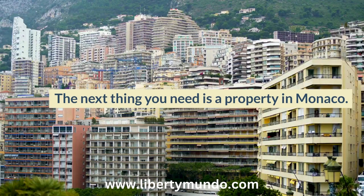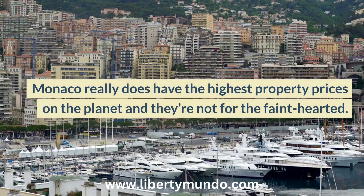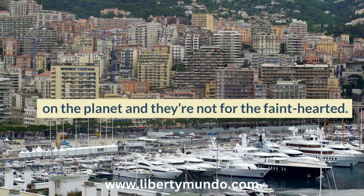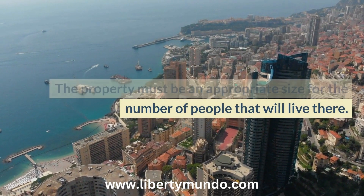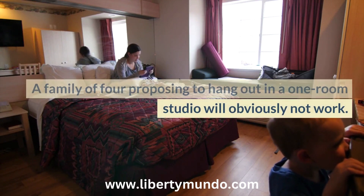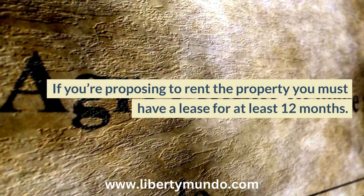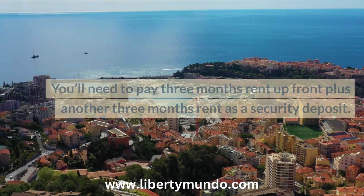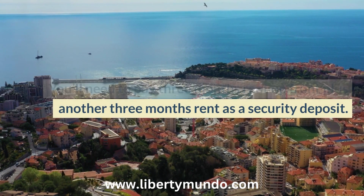The next thing you need is a property in Monaco. Monaco really does have the highest property prices on the planet and they're not for the faint-hearted. The property must be an appropriate size for the number of people that will live there — a family of four proposing to live in a one-room studio will obviously not work. If you're proposing to rent, you must have a lease for at least 12 months, pay three months' rent up front, plus another three months' rent as a security deposit.